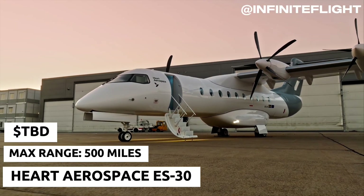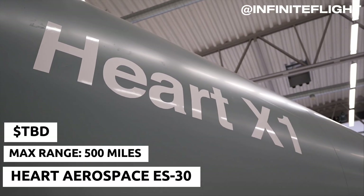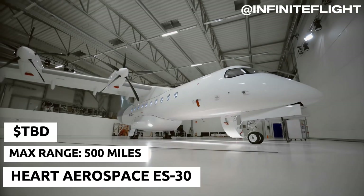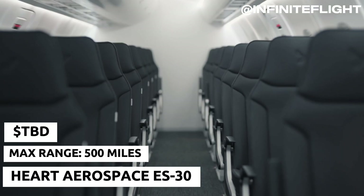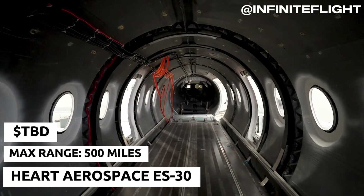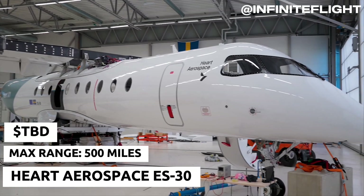The Heart Aerospace ES-30 takes our number three spot. This regional airliner isn't just a concept — it's a practical solution for short-haul commercial flights. Its hybrid electric design gives it a range of up to 250 miles on electric power alone, with backup conventional engines for extended trips. Heart Aerospace aims to replace aging regional jets and turboprops, making it a game changer for sustainable air travel.